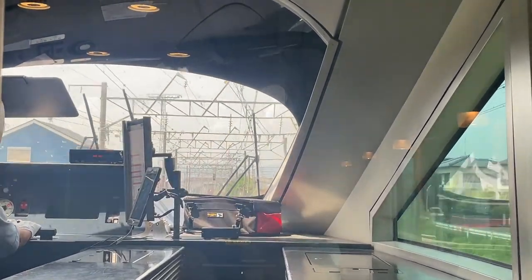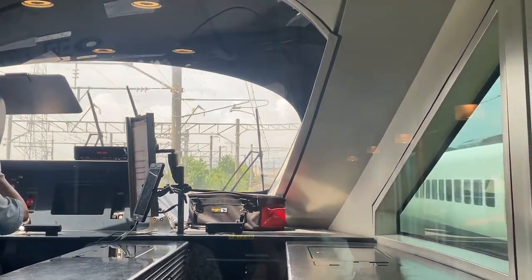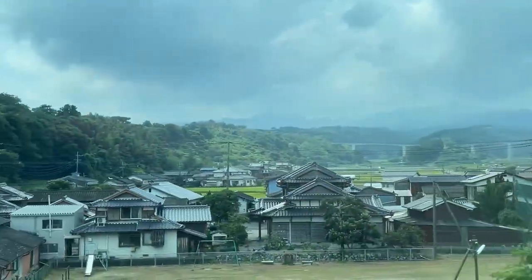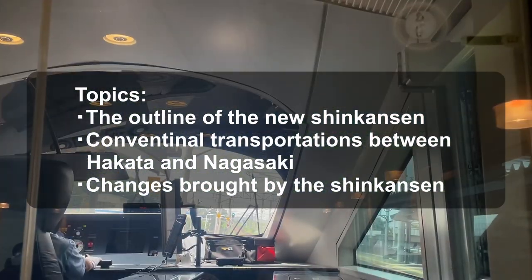Hi everyone, this is Ak-Tin. In this video, I'm going to introduce you the new Shinkansen train which is in operation from September 23rd in Japan. These are the topics. Firstly, I will give an outline of the new Shinkansen.